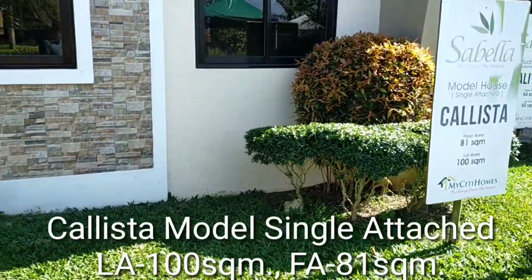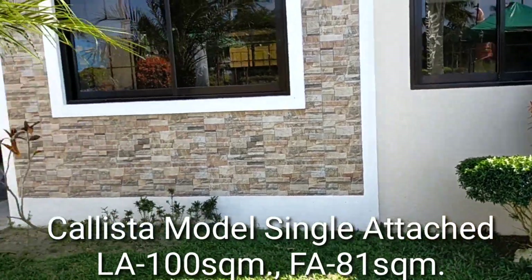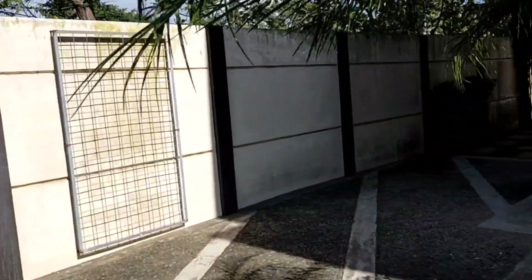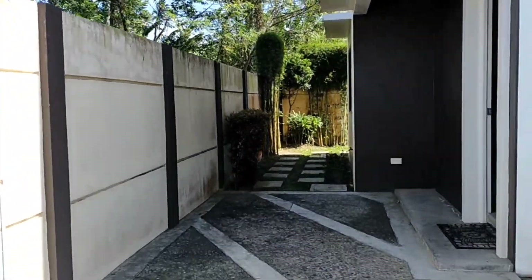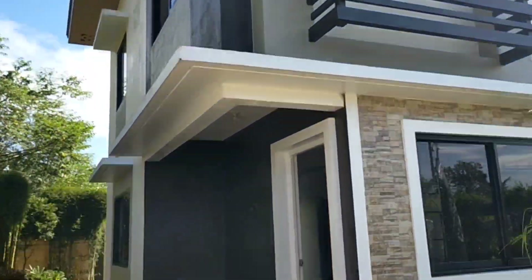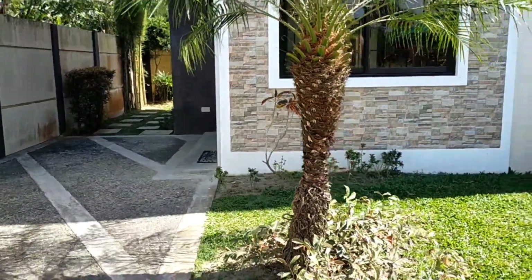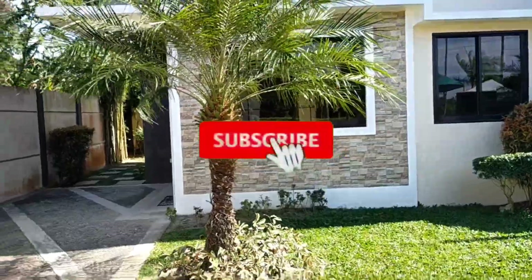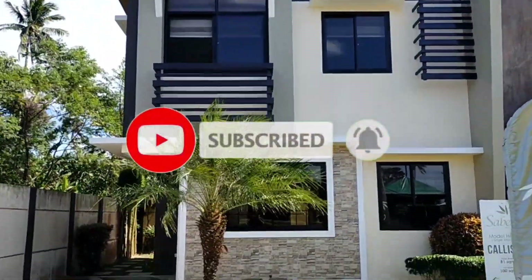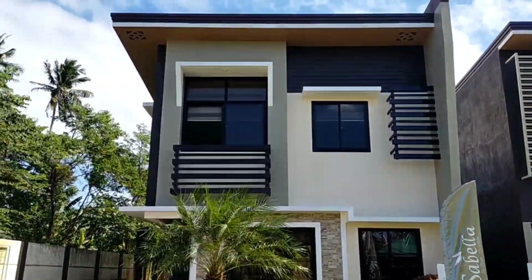Calista Model House, single attached. 81 square meter ang floor area, 100 naman po ang lote. Malaki na ito para sa bagong pamilya — hanggang 4 or 5 members ng pamilya, pwedeng-pwede ito. So guys, see you. Kawagan nyo po ako. Huwag nyo kalimutan mag-subscribe at hit nyo na rin yung notification bell para ma-notify po kayo sa mga bago pang videos. Marami pong salamat. Bye.